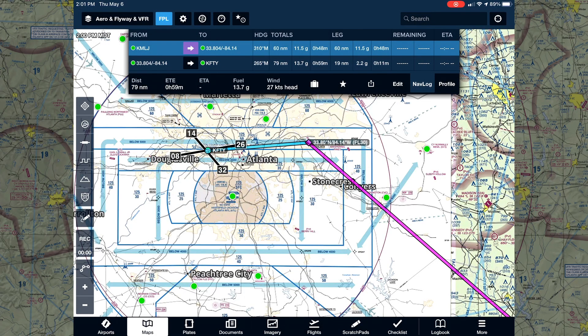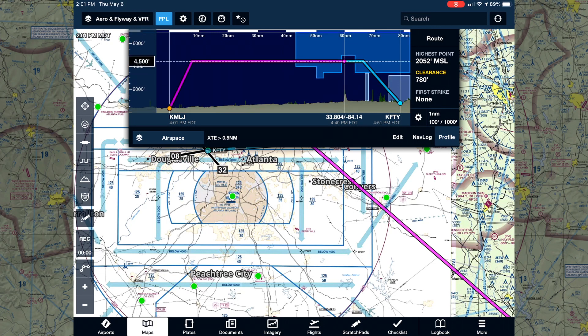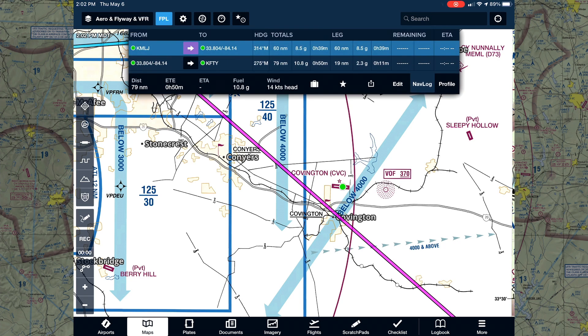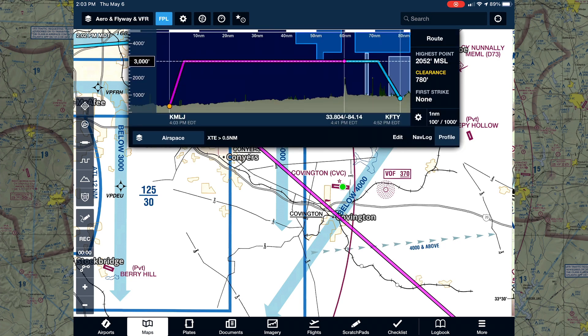Here's the profile view in ForeFlight. By default, since I fly out in the Rocky Mountains, my default profile is 10,500 feet — you can see that automatically takes us into the Class B. By going to the profile view, we can select different altitudes. When we zoom in, this route works out nicely because the first checkpoint entering the 30 nautical mile ring is a VFR checkpoint called Covington, so we can call that we're at Covington at a certain altitude, inbound for Fulton.